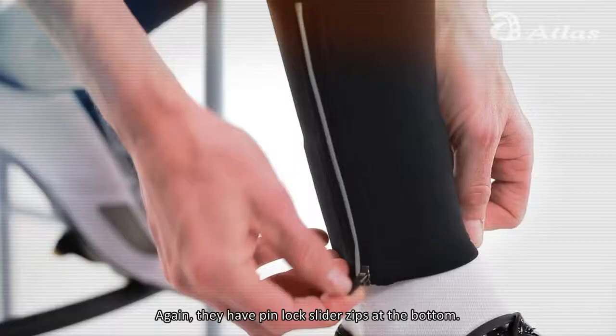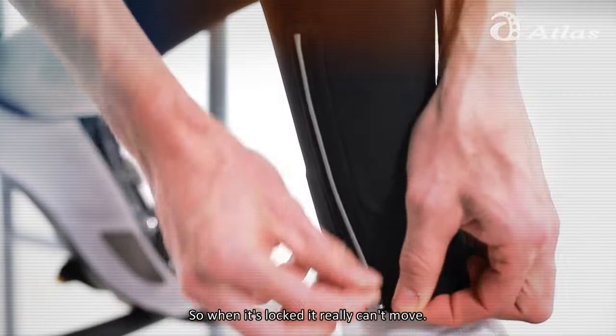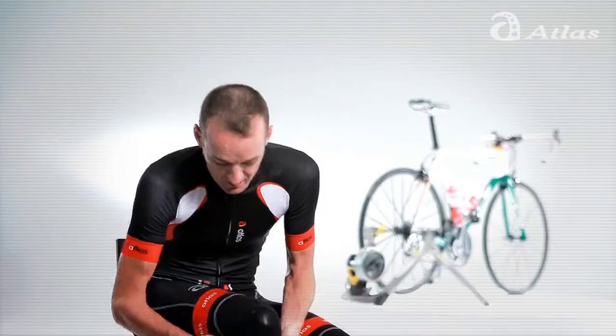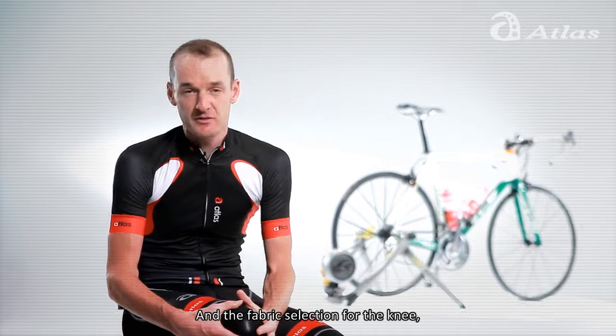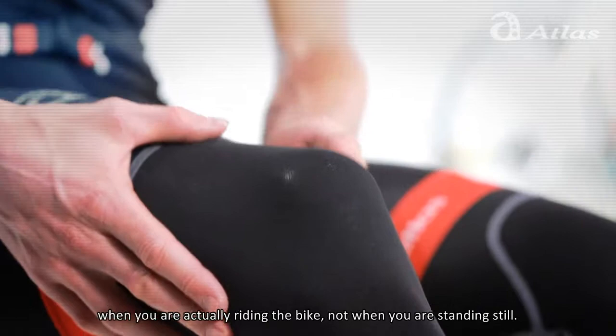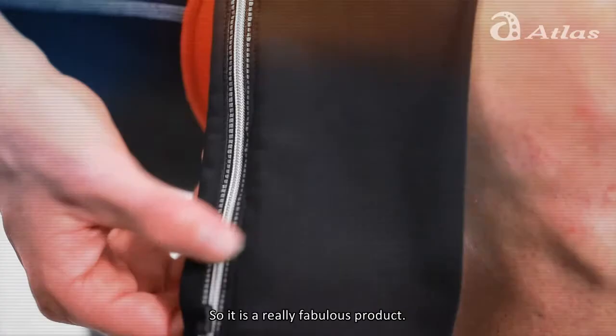A product I really like from Atlas is their leg warmers. They have the pinlock slider zips at the bottom, so when it's locked it really can't move. Simple features like having the zip at the side instead of the back, so it doesn't annoy your Achilles tendon — it's a great touch. The fabric selection for the knee of the leg warmers is really superb. It's one of the warmest leg warmers I've ever used. It's waterproof and windproof. It's a 3D design so it conforms to the shape of your leg when you're actually riding the bike, not when you're standing still.